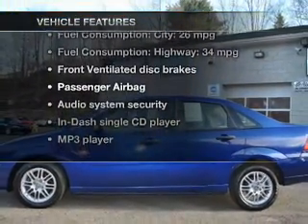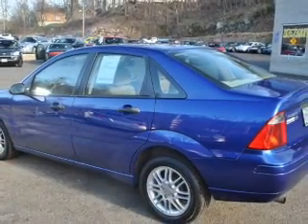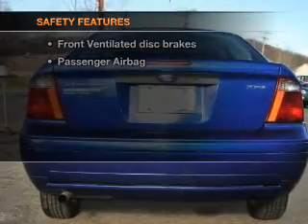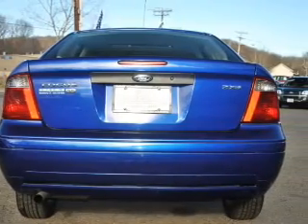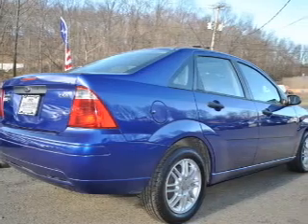An AM/FM stereo with CD player and power steering are included. For your peace of mind, the following safety equipment is also included: front ventilated disc brakes, passenger airbag, and independent suspension.